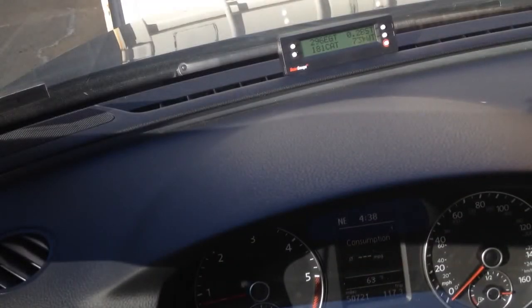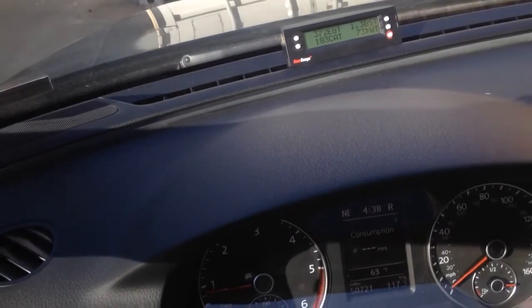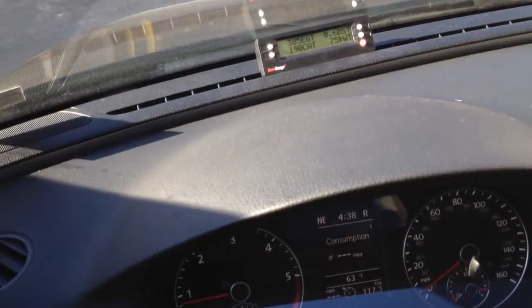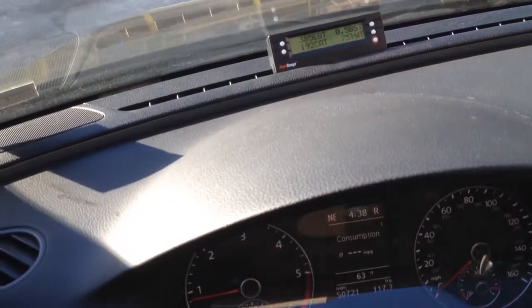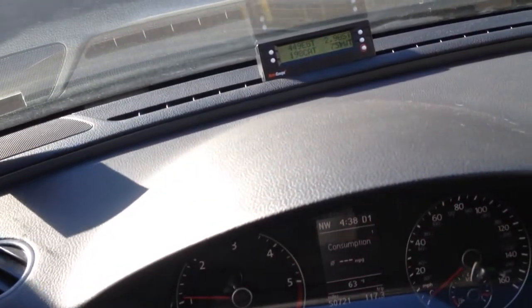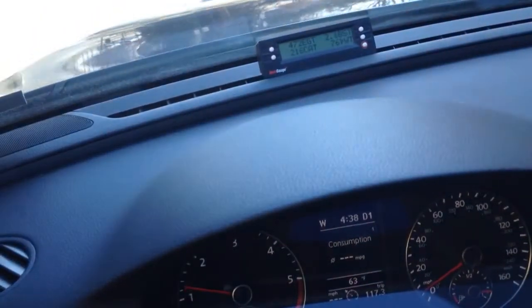Good afternoon YouTube. So we're going to do a follow-up to this morning's video of the 2012 Passat TDI warm-up strategy. I have the camera positioned a little bit better this time so you can see the tach and speedometer in addition to the scan gauge. I'm just going to take it easy here, get out on the road and head home.